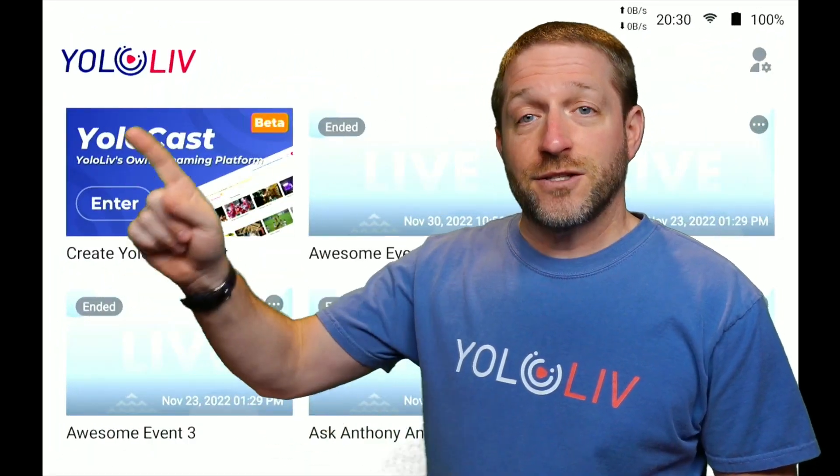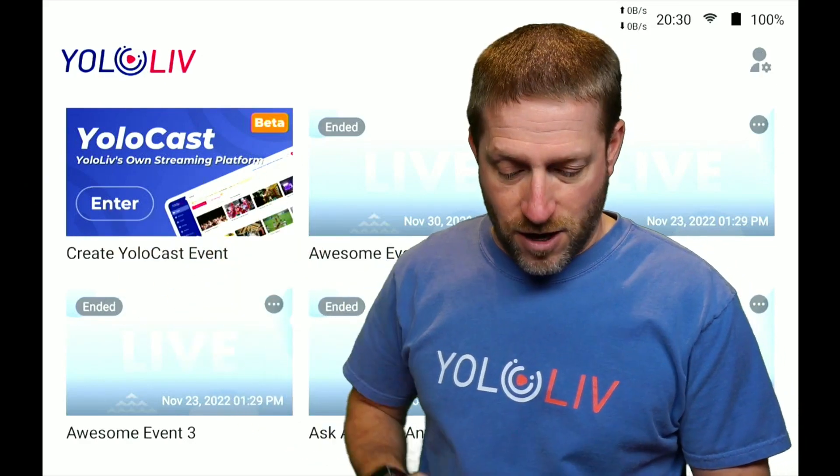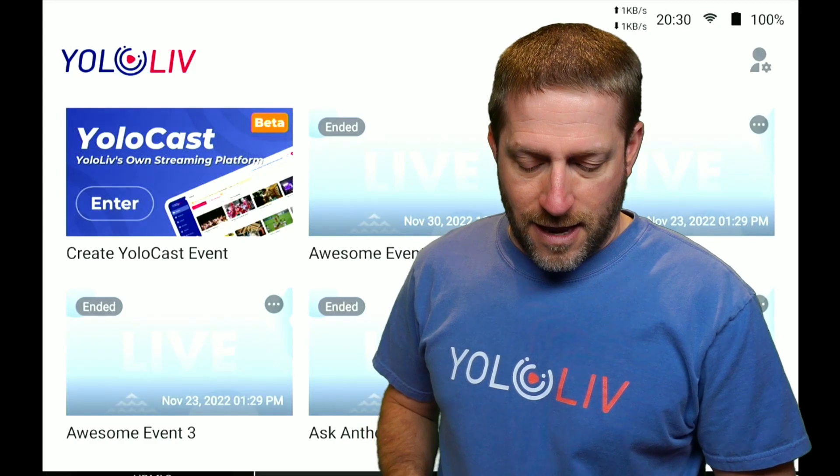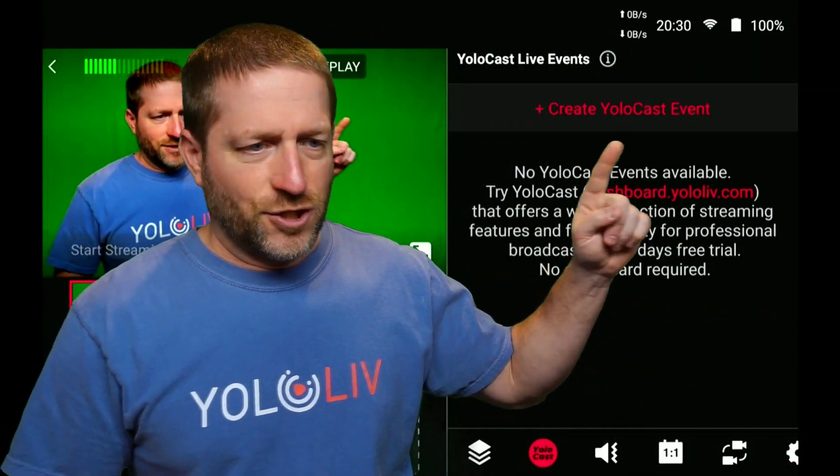Let's see what that looks like. Here you can see this is the new one. Now this is in beta, but right now it is fully functional. Let's click on this. We're going to go right into it — over here it says 'create a YoloCast event.'